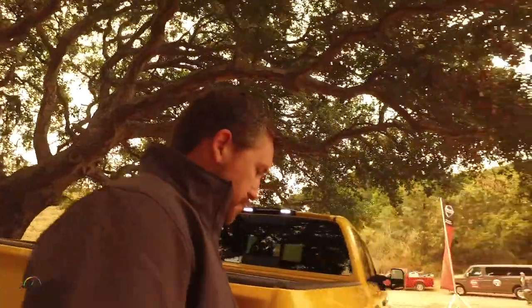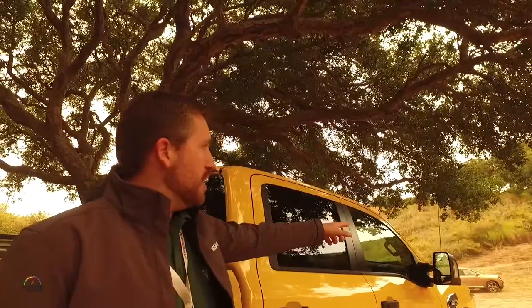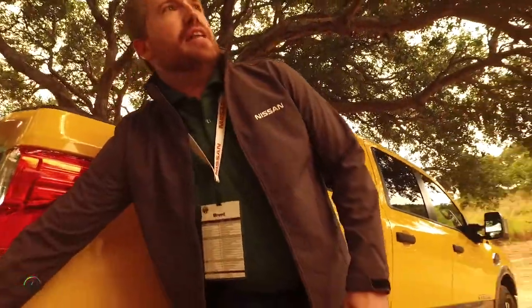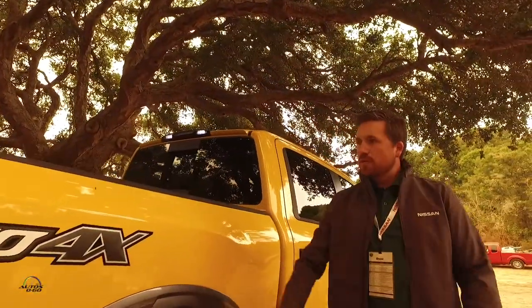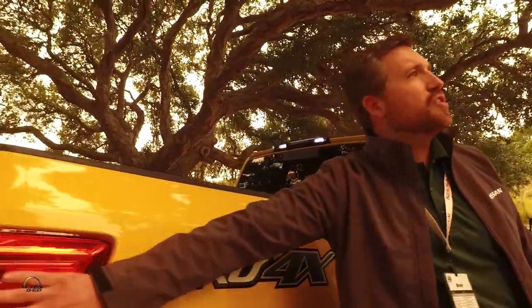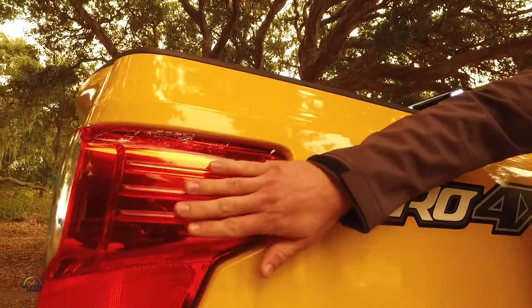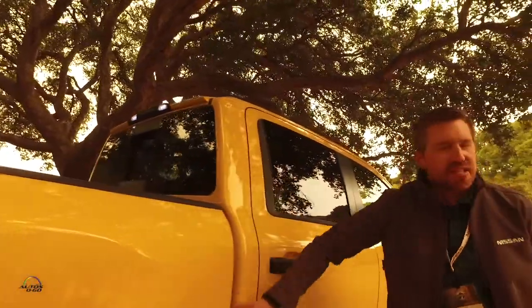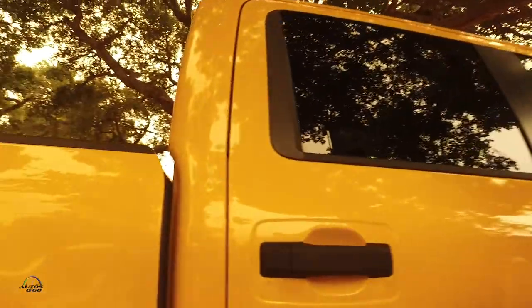Moving along to the side of the vehicle — Rich already mentioned our blind spot warning. You'll see indicators on the mirrors, and the radar system is actually inside the bumper. We also have rear sonar. Rich talked about the aerodynamics — you'll notice little things throughout the vehicle, like the notching on the tail lamps to reduce drag, bed seals, and all kinds of details to really improve the overall drag coefficient.